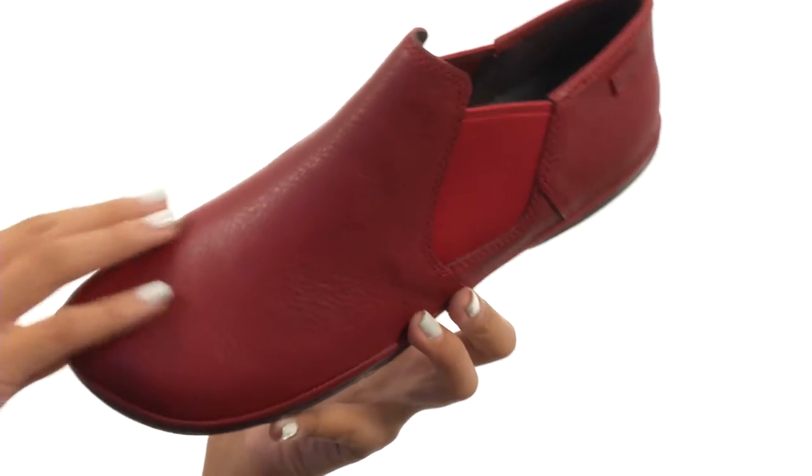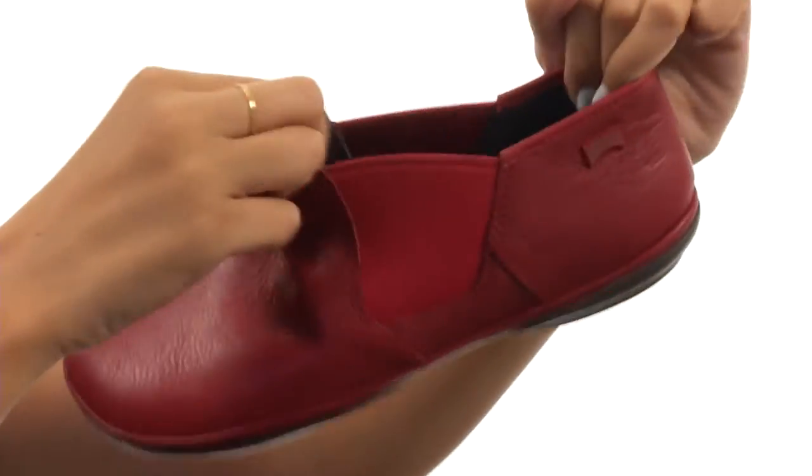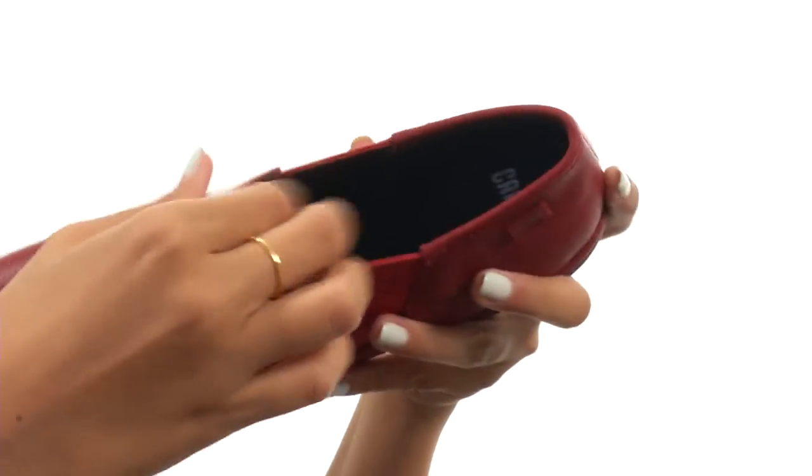This shoe features premium Nubuck leather uppers with elastic side panels so that way you get lots of added stretch and flexibility. It has easy to pull on construction as well, and inside we have leather and textile linings so that way you have a comfortable in-shoe environment.